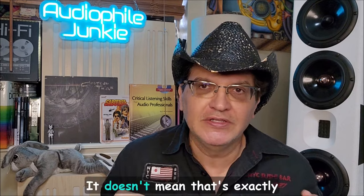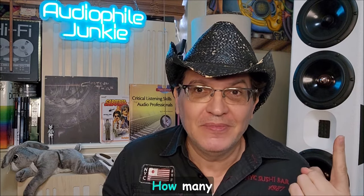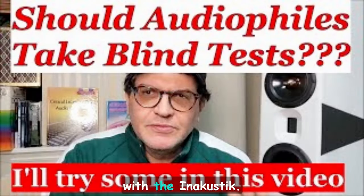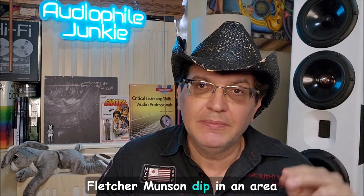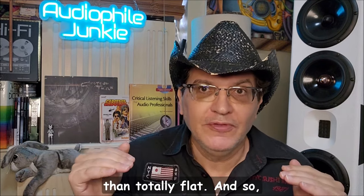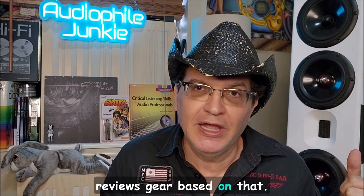The Fletcher-Munson curve is averages — it doesn't translate exactly to you. If you watched my recent room walkthrough video, I showed you my measurements. I actually build in a little Fletcher-Munson dip in an area where my hearing sensitivity at the volume I listen to makes it sound better to me than totally flat. I also have blind test videos on my channel. The takeaway is: depending on what volume you listen to, your ears have a different frequency response.